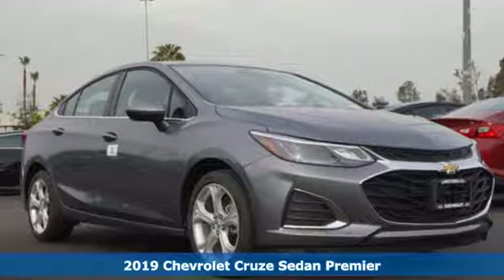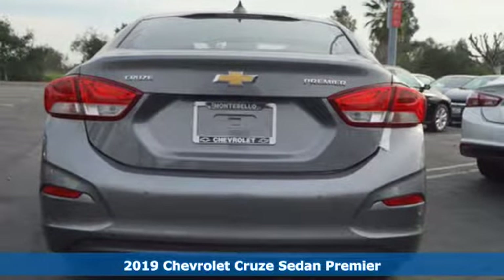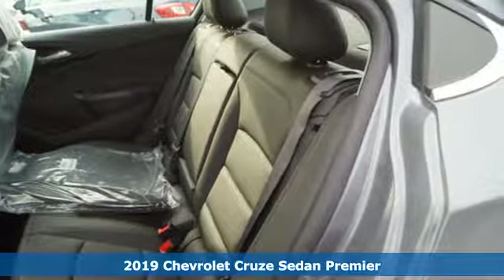Here's a new 2019 Chevrolet Cruze. In a Chevy, the journey matters more than the destination. It boasts an impressive list of features like these.